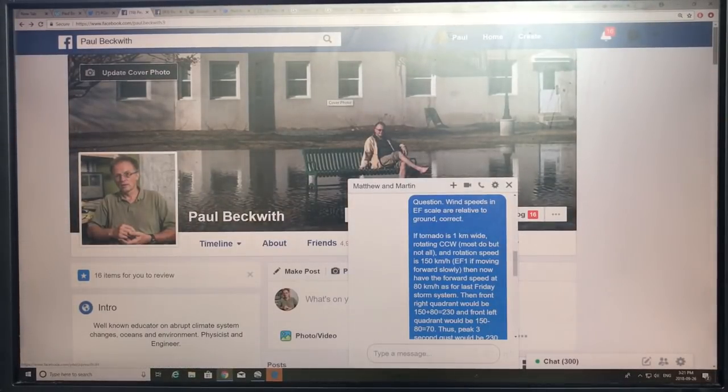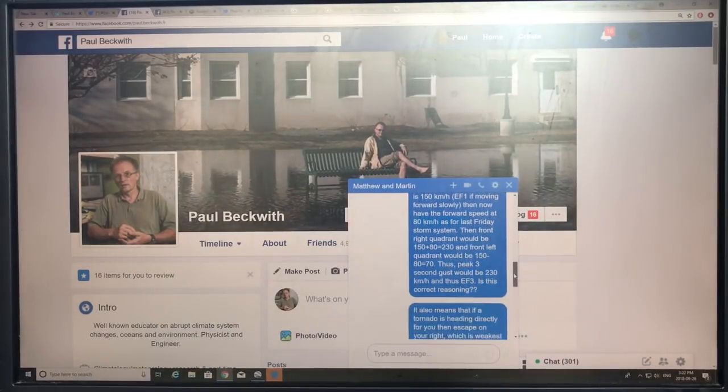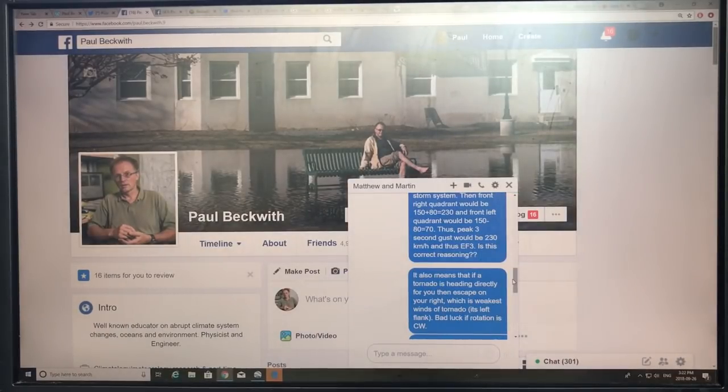On my Facebook page I was discussing this key point: if a tornado is one kilometer wide, rotating counterclockwise at 150 km/h rotation speed, that would be EF1 category. If it's moving slowly at 20 km/h, the speed variation from right to left quadrant is only 170 down to 130 — a small variation. But with our storm moving at 80 km/h forward speed, the front right quadrant would be 150 plus 80 equals 230 km/h, while the front left would be 150 minus 80 equals 70 km/h. The peak three-second wind gust would be 230 km/h — that puts it at EF3.